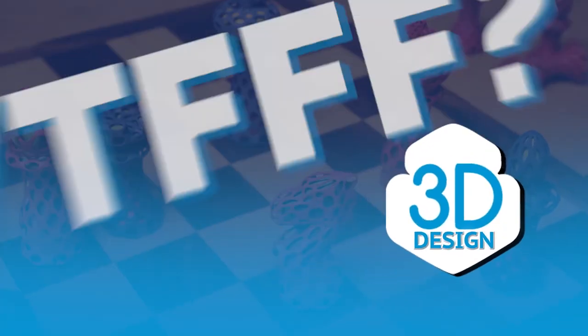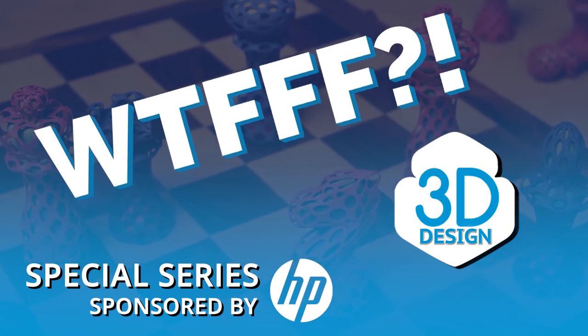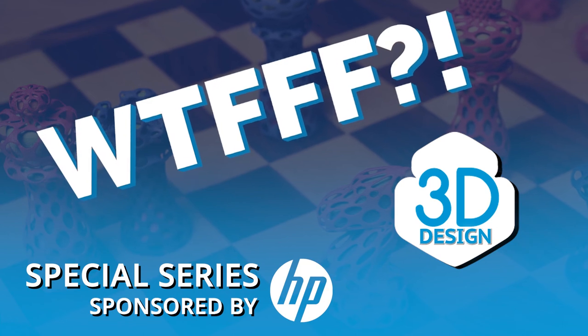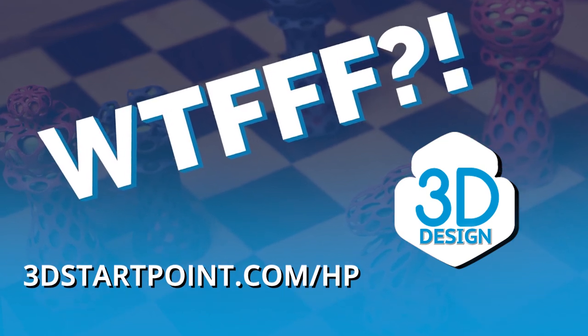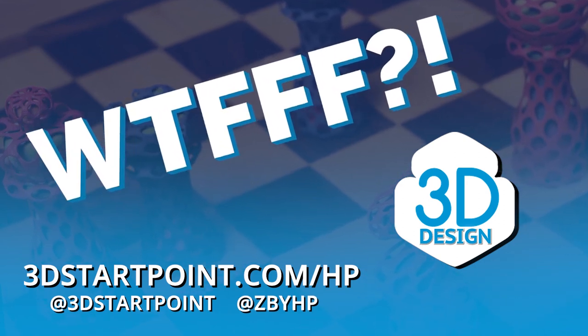Thank you so much for listening. I'm so proud to be back here with you all. I'm Tracy Hazard and I'm Tom Hazard, and you've been listening to WTFFF. Thanks for listening to the WTFFF special series brought to you by the Z and 3D print teams from HP. You can access all the resources mentioned in this episode and all the other episodes in this series by going to 3dstartpoint.com/HP. Reach out to us on social at 3DStartPoint and at Z by HP, and let us know what you are creating in 3D.